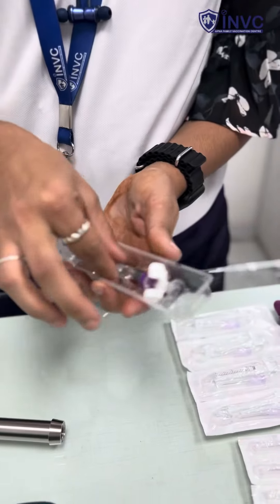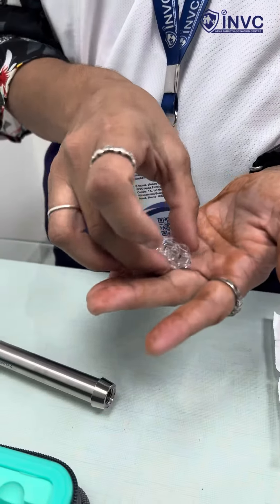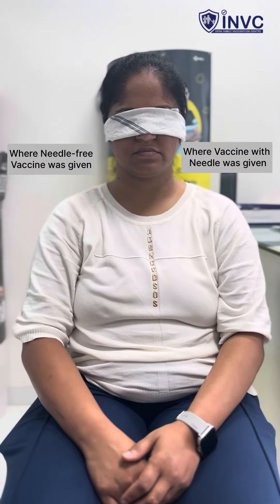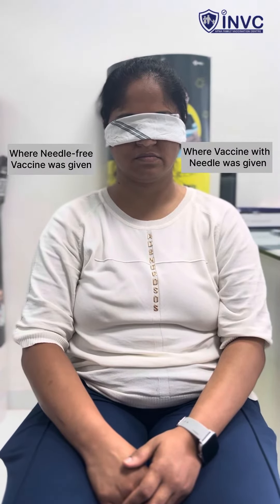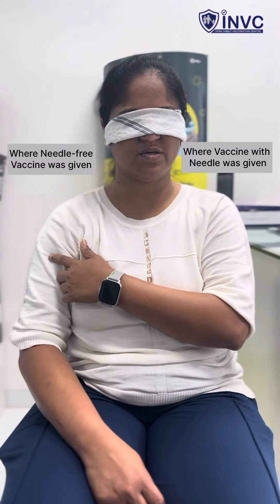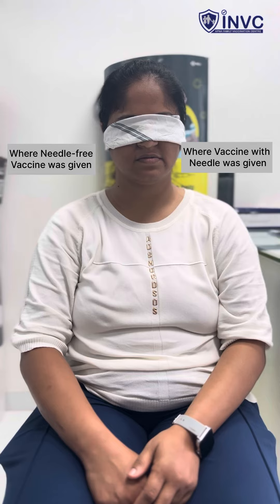Let's see if the patient can find out which side had the needle vaccine and which side had the needle-free vaccine. She said, 'I think it was this side — not sure.' When asked which one she would prefer for future vaccines, she replied, 'I think this one, because it was quicker.'